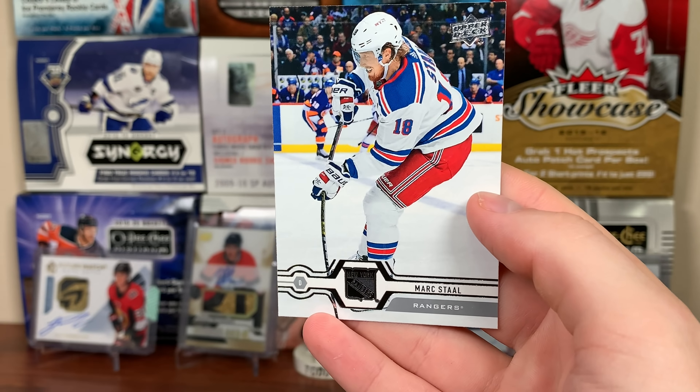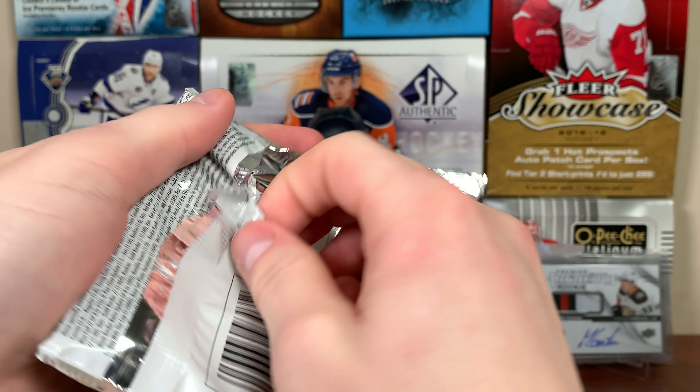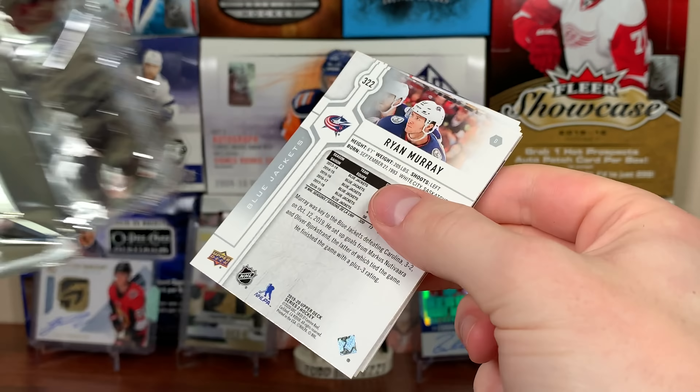Now 19-20 Series 2. Let's see what we get here. We got Jevgeni Korpusalo, Anton Stralman, Marc-Edouard Vlasic, Jacob Slavin, and Artemi Panarin UD Canvas with the Rangers — national anthem card. Also Robbie Fabri, Alec Martinez, and Ryan Murray.